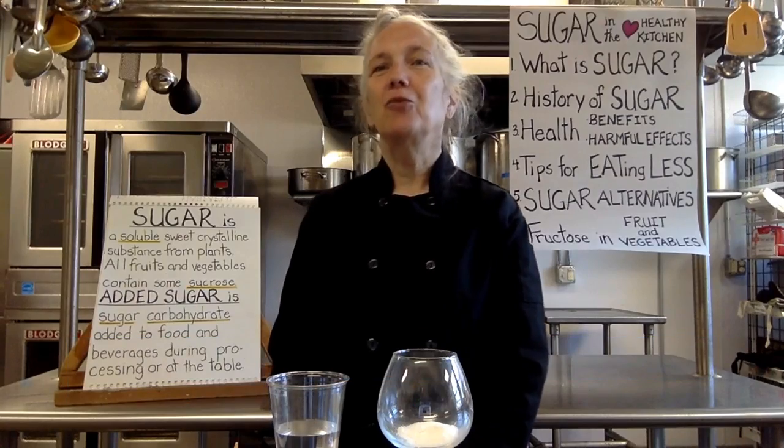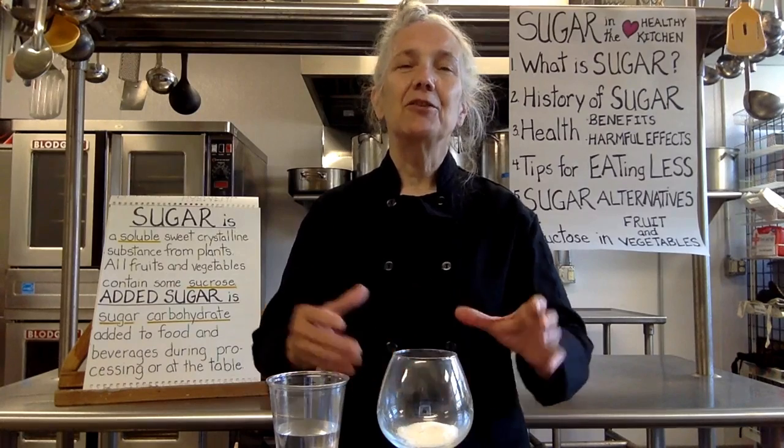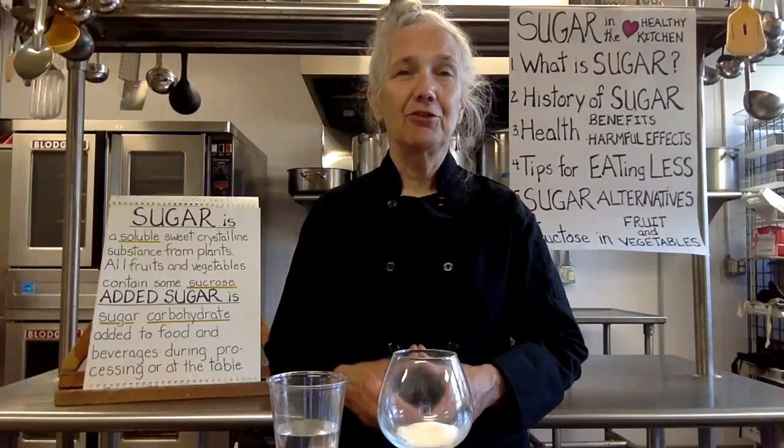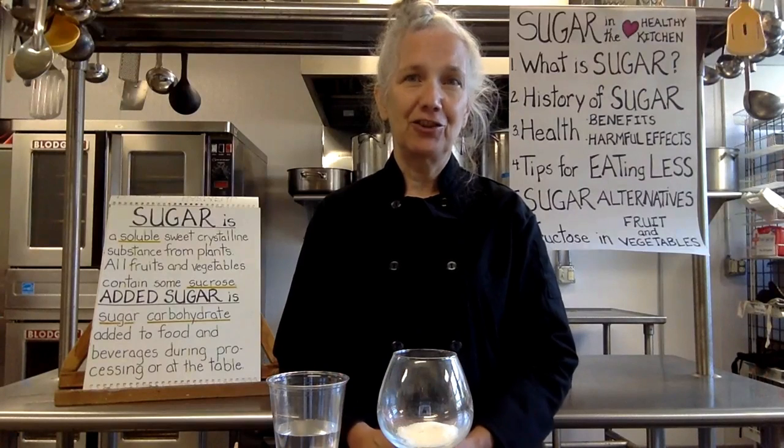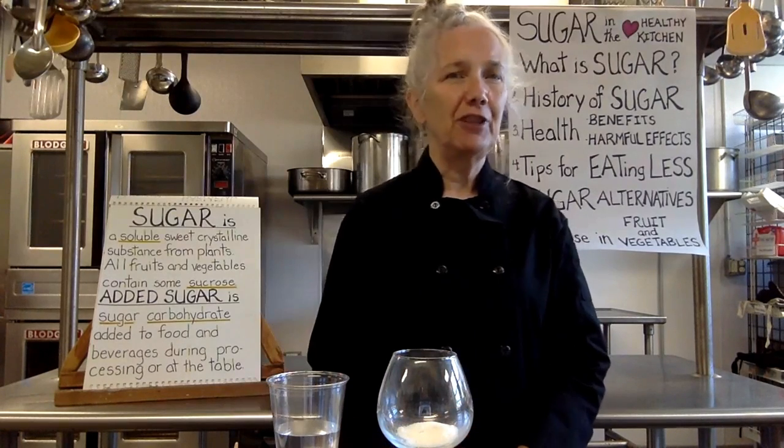Sugar is a spice that we all have in our kitchen. We're going to find out what sugar is, talk a little bit about the history of sugar, how it came to be in those packages on the grocery store shelf, the benefits — if there are benefits to table sugar — the harmful effects of table sugar, then directing our attention to eating less sugar, sugar alternatives, and natural sugar in fruit and vegetables.